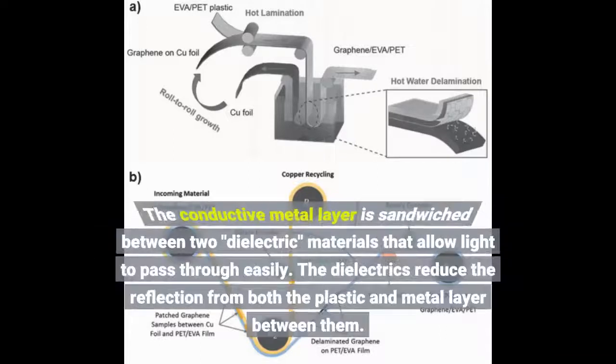The conductive metal layer is sandwiched between two dielectric materials that allow light to pass through easily. The dielectrics reduce the reflection from both the plastic and the metal layer between them.